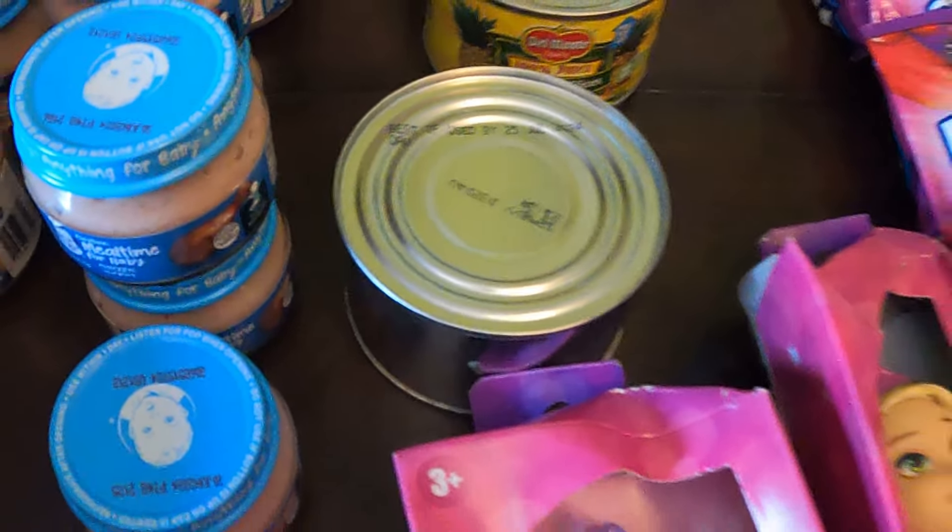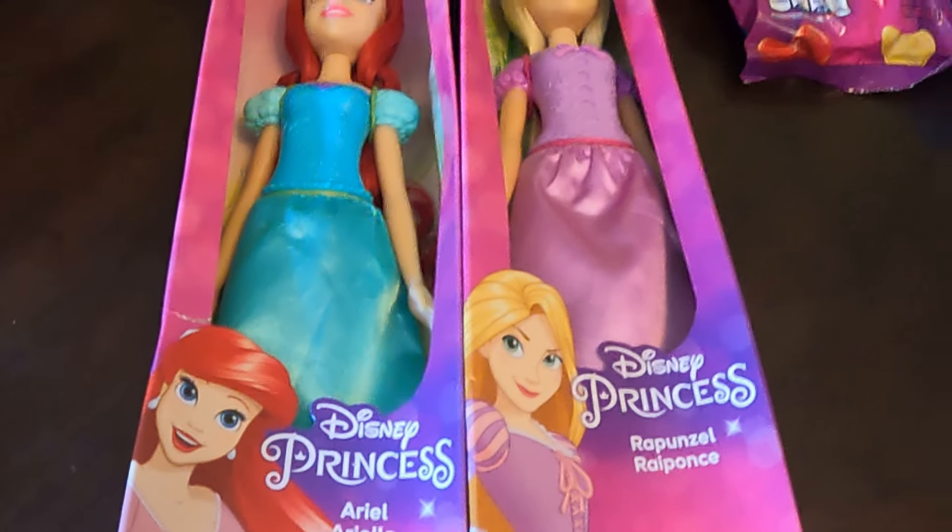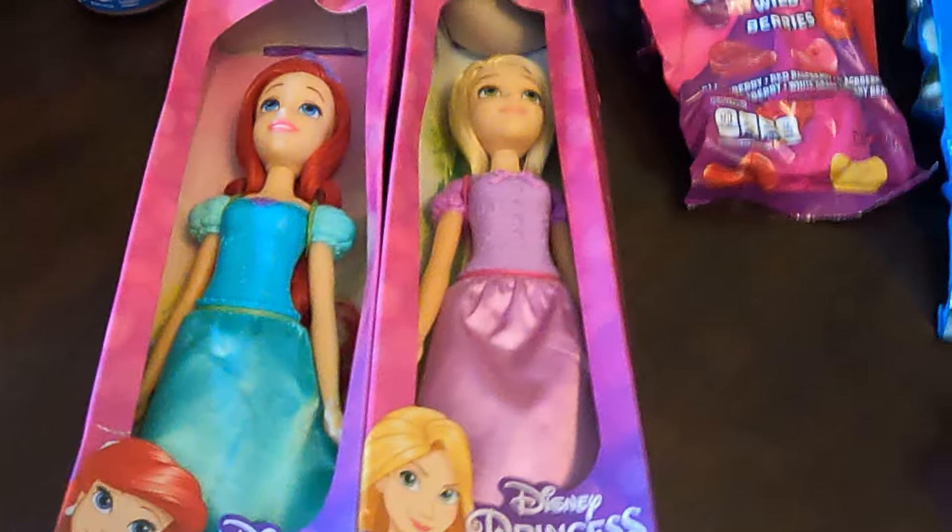We have a mystery can with no lid. We've got two dolls — one is Ariel and the other one is Rapunzel — so those will go in my bin for Toys for Tots.